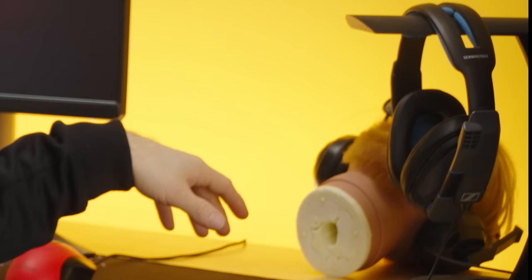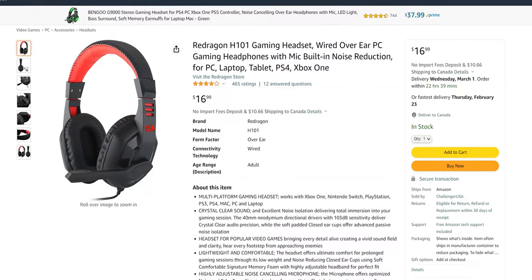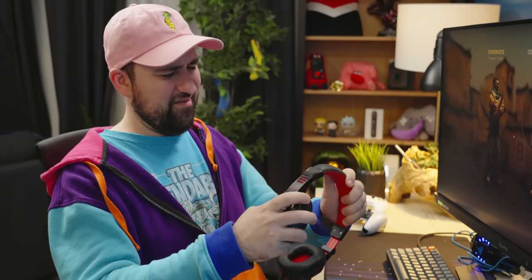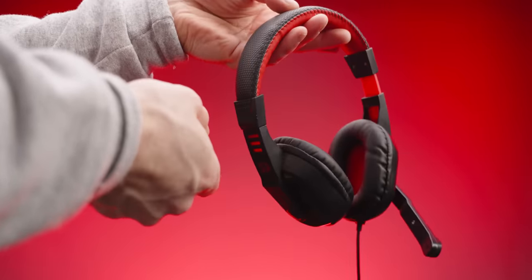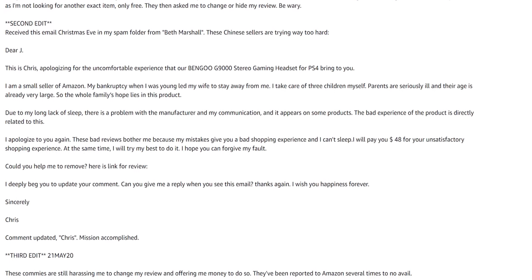Meanwhile, if we go lower in price, it's honestly mostly just junk. The Red Dragon H101s are listed at $17 — no phony regular price, credit to them for that — but while they get the job done, they sound worse and feel even cheaper than the Bengu. Super light, plastic-only band, with all the same comfort concerns but even more so. Bengu might not be the most reputable company, but at least you know that if you don't like them, you can probably write a bad review and get offered freebies.